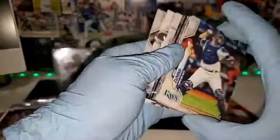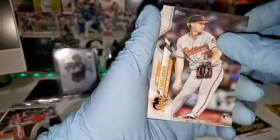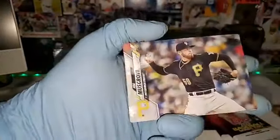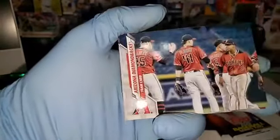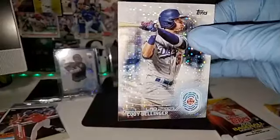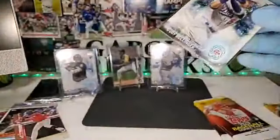I'm guessing this is the only short print we're gonna get — hopefully not. Another 2030 insert so we got James McCann, Eshelman, Sunino, Kela, Miley, Contreras, Fina, Musgrove, Osuna, Lorenzen, Detroit, Arizona, Glasnow, and Cody Bellinger. Bellinger is our other 2030 for the Dodgers — pretty cool inserts, I'll say that. Two more packs and we go to the hit.